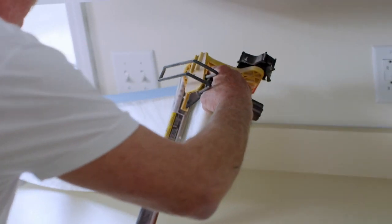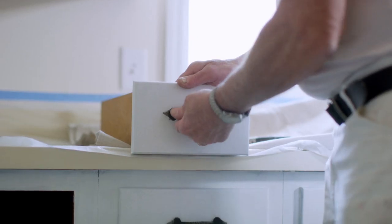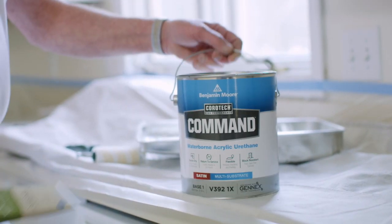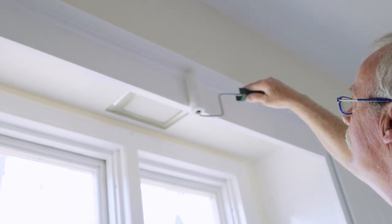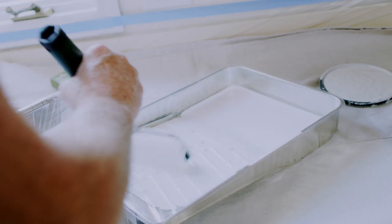We'll start in an apartment that's being updated. The new tenants are moving in tomorrow and the cabinets and other woodwork need a fresh coat of paint. With little preparation, Command will provide a non-yellowing, extremely durable urethane film that will be ready for use in just a few hours.